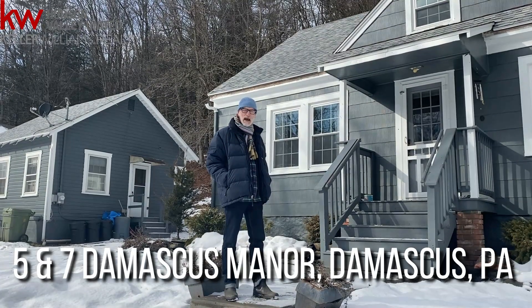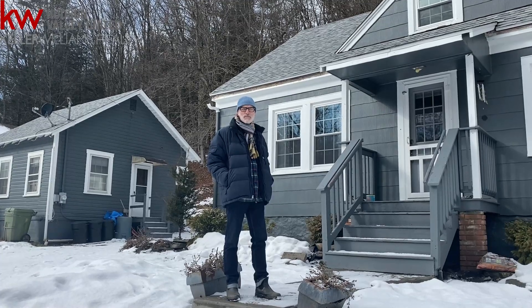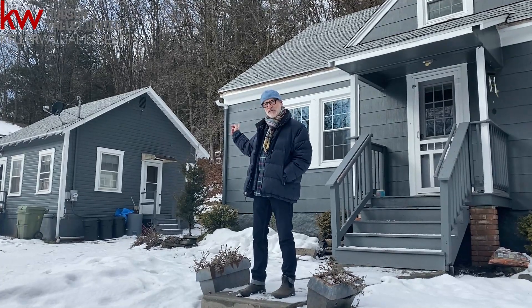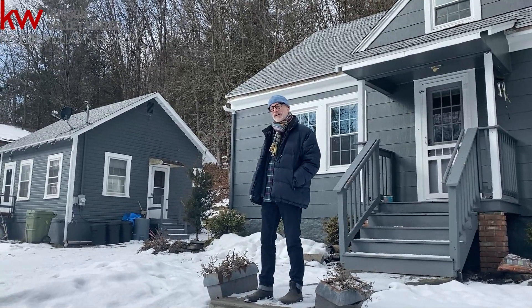Three bedrooms, two baths, full basement, very light, bright, airy backyard, hot tub, and then we've got a small rentable cottage, 500 square feet, fully equipped. Come on in, let's go take a look.